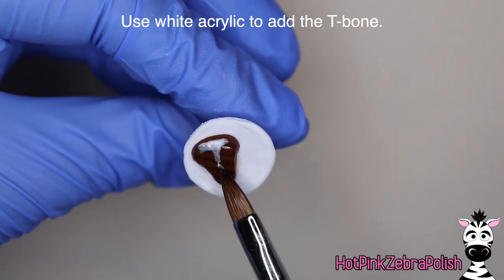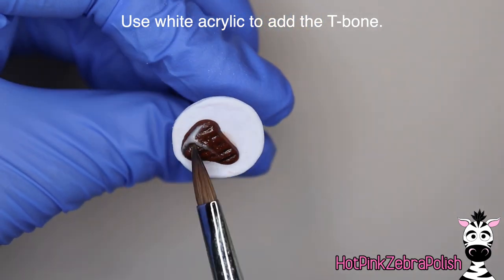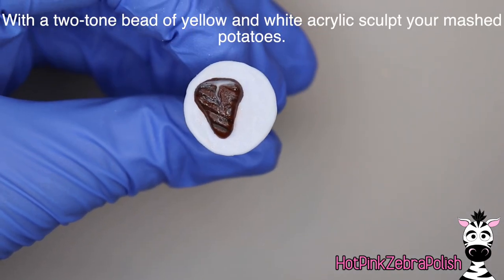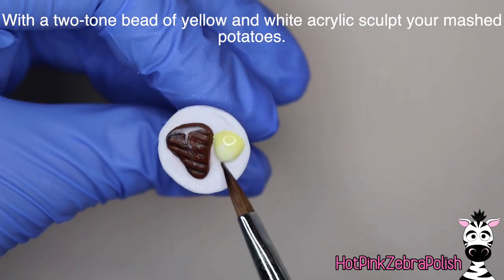Now using white acrylic we're going to be adding the T-bone element. If your acrylic is still slightly wet it will make the white a little bit less white, so if you want it really bright white, wait longer to make sure the acrylic was fully set. But if you want it more natural looking and a little off-white, then you can go in pretty quickly.